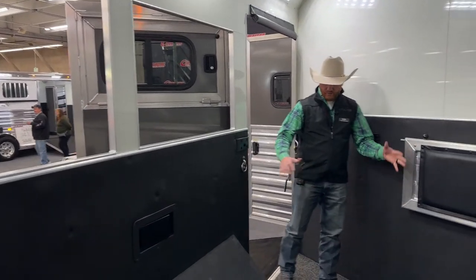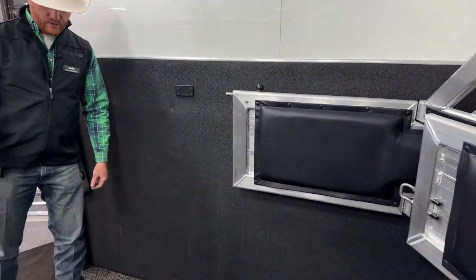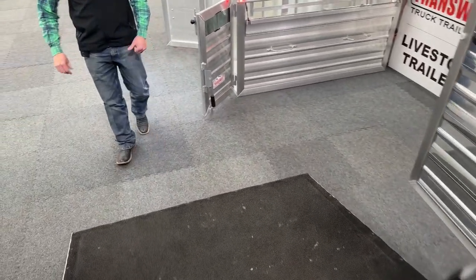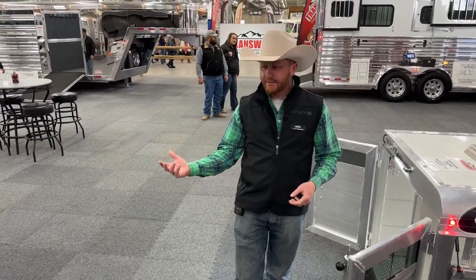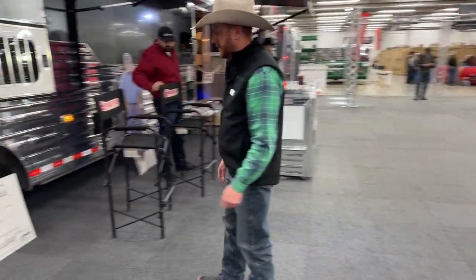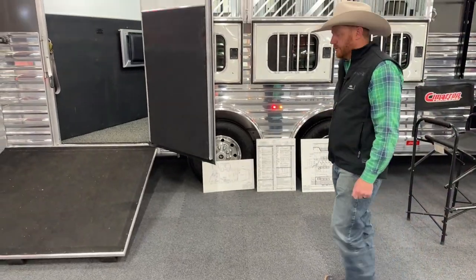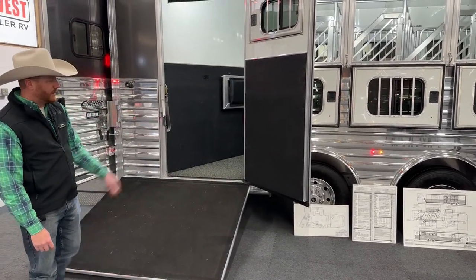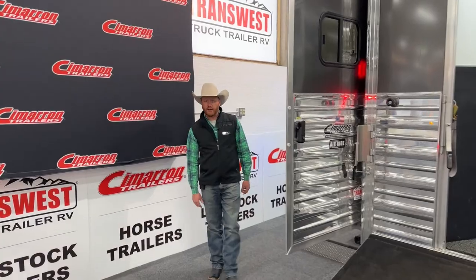The back dividers break over so we can really open up this back opening, allowing horses a little more access getting on and off the trailer to make that corner. Then we have the side ramp coming out of it. This is an air ride suspension trailer — spread axle. Three of the four trailers we have sitting here are air ride trailers, and the spread axles have become really popular over the last couple years. We put Alcoa rims on this with 18-ply tires, so really good running gear underneath. Those are two 9,000-pound axles.